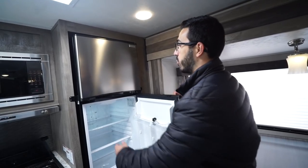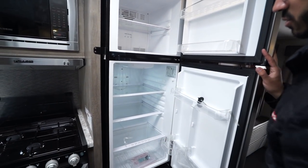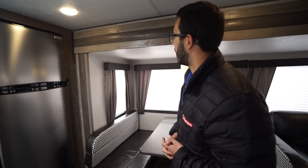The Everchill compressor refrigerator is fantastic — it runs very well and cools off nice and quick. You have the big crisper drawer down below, the freezer up top, and again it's part of that stainless suite of appliances.